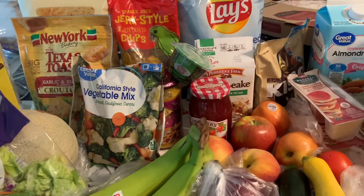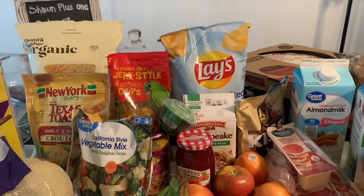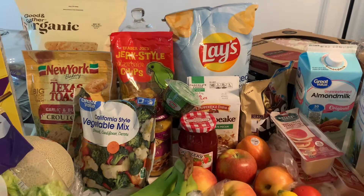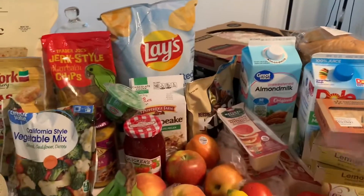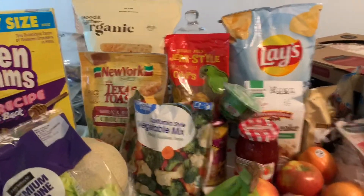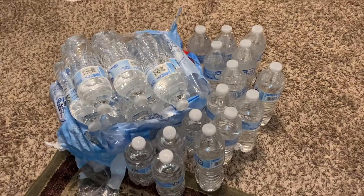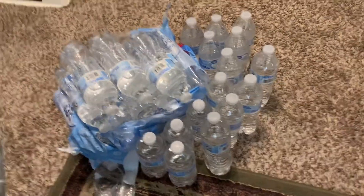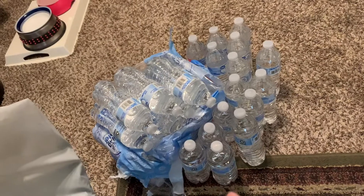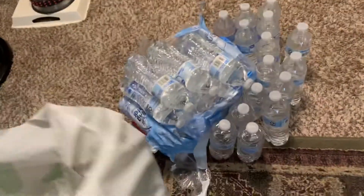All of this is from Walmart's walkup service, which is free — they bring everything to your car. I just wipe everything down to be safe. I also bought a 40-pack of water — it fell and broke when I got home but it's fine, it's safe inside the house. That's the Great Value brand water, and I think it was $3.29 for 40 bottles.